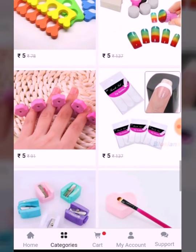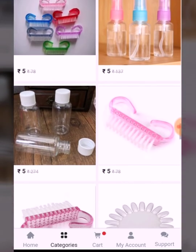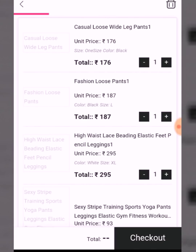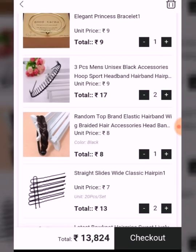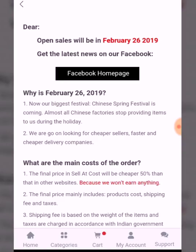The rates are really good. I just wish the shipping charges were less. But yeah, let's see — the shipping charges do appear to be less when you check out. Their sale will be open on February 26th.